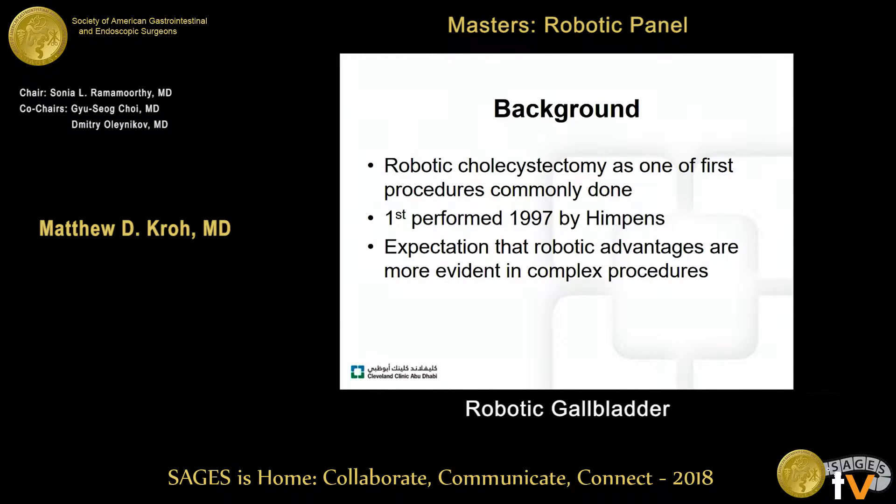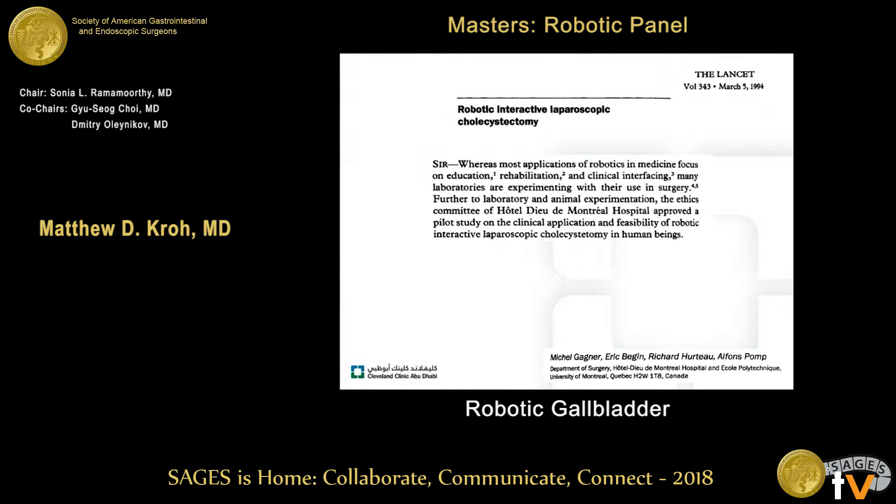Robotic cholecystectomy is often one of the first procedures in the learning curve that surgeons will perform. The first da Vinci robotic cholecystectomy was actually performed in 1997 by Hempens. The expectation is that robotic advantages may be more evident in more complex procedures, but what really is the role of robotics in gallbladder surgery?